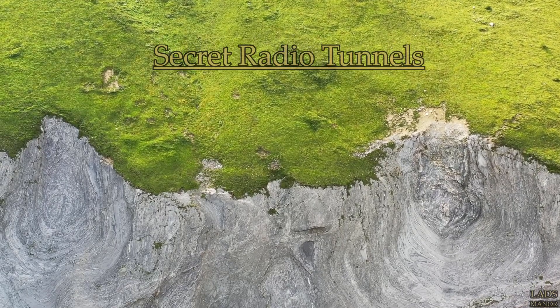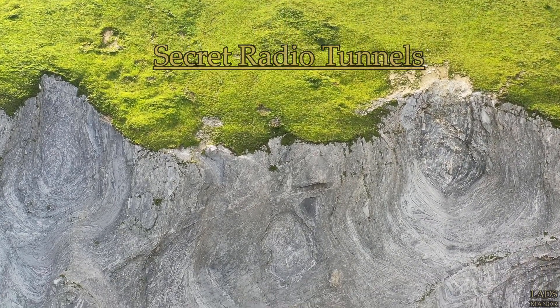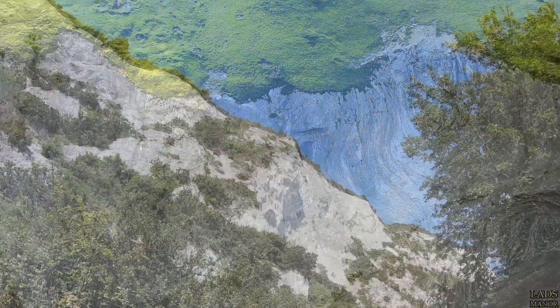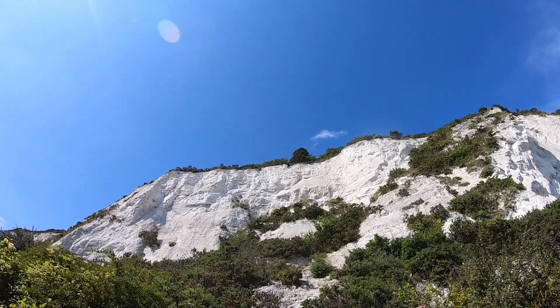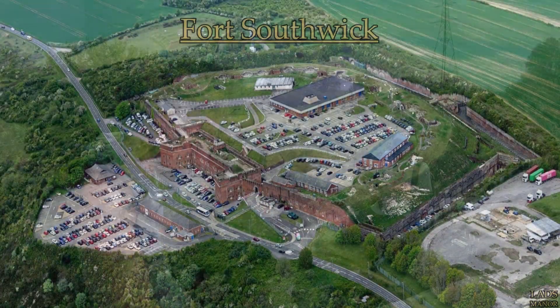During World War II, a secure underground radio station was installed in the tunnels that were excavated in the face of the Paulsgrove Chalk Quarry, also known as the Paulsgrove Chalk Cliffs. It was a short distance from Fort Southwick and was linked to the underground tunnels underneath the fort.